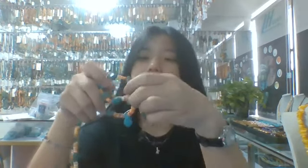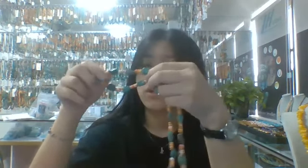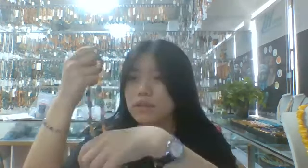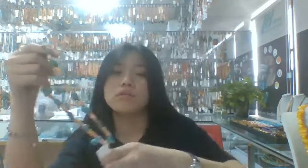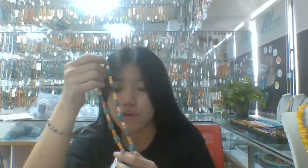They also have this kind of black bead necklace. Comment in the live stream below. This necklace is about 16 inches. I hope you can like this product.